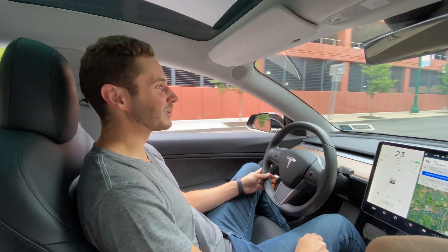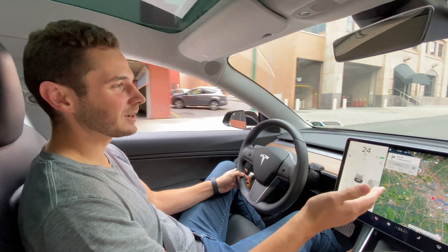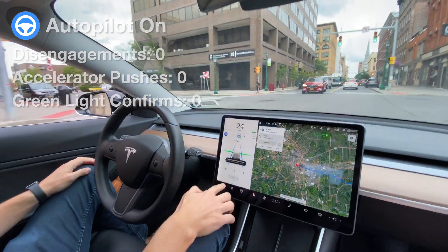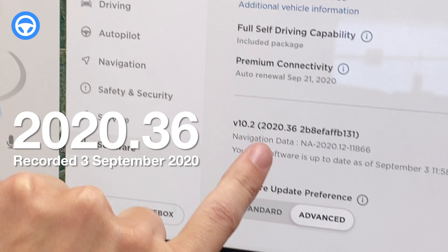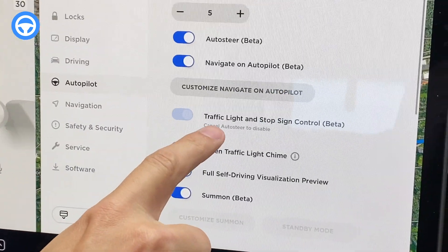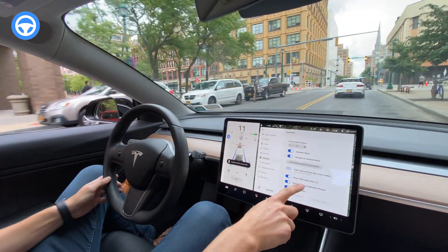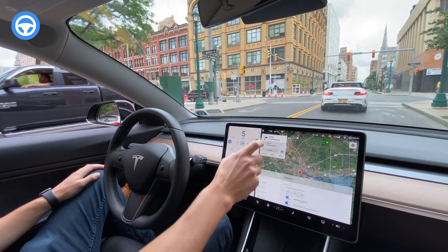This is the pizza run test. We're going to Mario and Salvo's Pizza from downtown Syracuse. I'm going to put autopilot on right now, and we're running software version 2020.36 full self-driving capability, and Autopilot traffic light and stop sign control beta is turned on. Also new in this update, we have the green traffic light chime, so we'll probably have an opportunity to show you that today too.